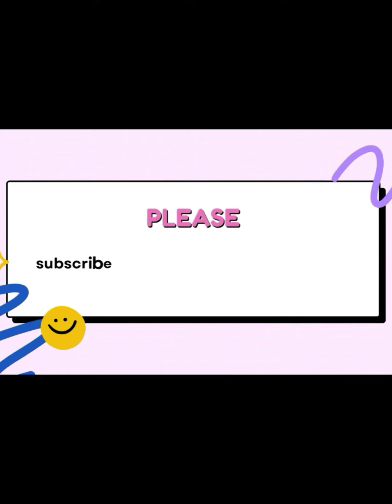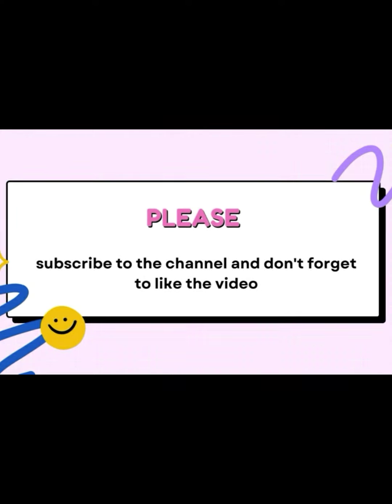Do not forget to subscribe to the channel and activate the alerts button so that you receive a notification for each new video. Also, do not forget to like the video.